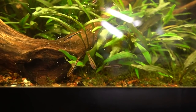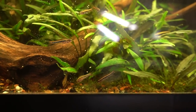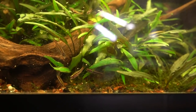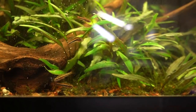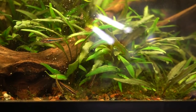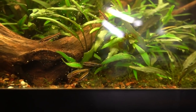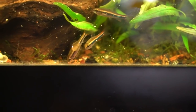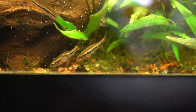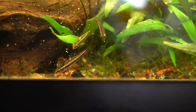They come from slow-moving rainforest streams and tributaries, really densely shaded areas with tons of tangles of wood, sand, and tons of marginal growth — meaning plants that grow out of the water, which provide a lot of cover for them. So it's best to maintain them in a tank like this one that has a ton of aquarium plants, a ton of driftwood, and a fair amount of tannins. They would probably also really appreciate leaf litter.